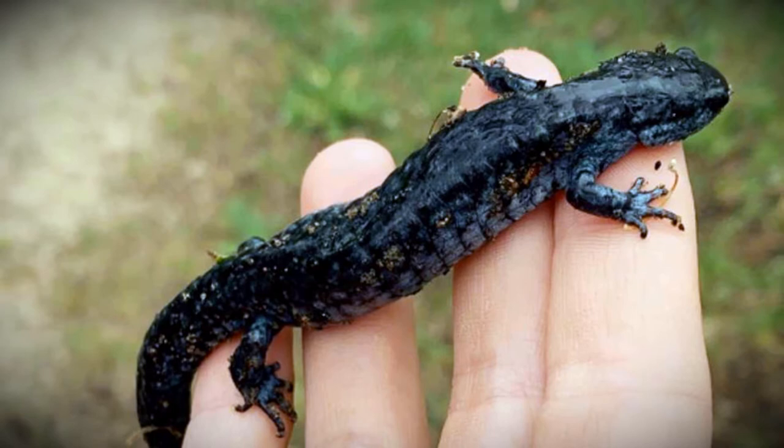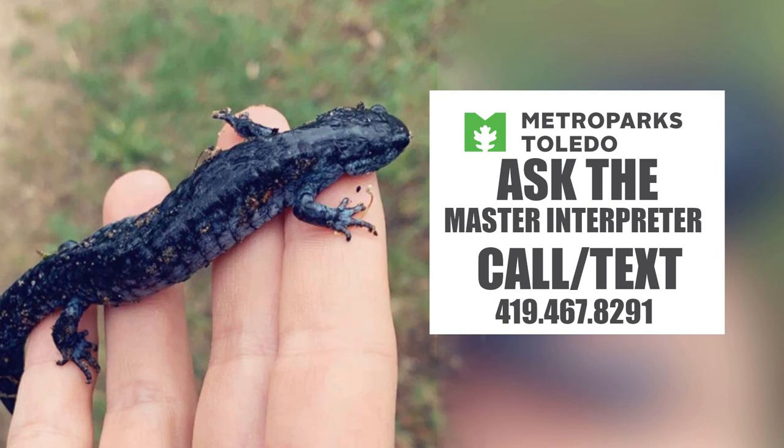It doesn't really matter to me what we call the salamander, because finding a mysterious animal like this in the Metro Parks is always exciting. So if you have a question about Metro Parks nature or history, send me a text or give me a call and ask the master interpreter.